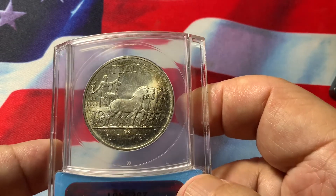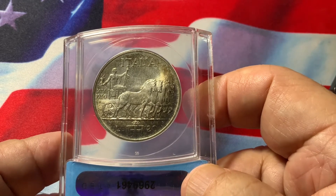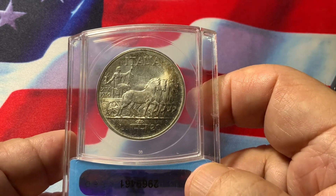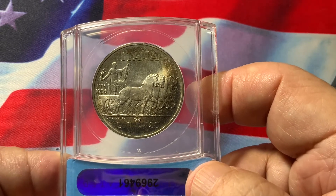So this is a significant coin — very appealing, always in demand by collectors, and easily liquidated for this particular coin.